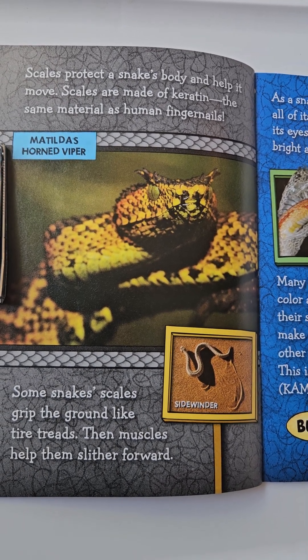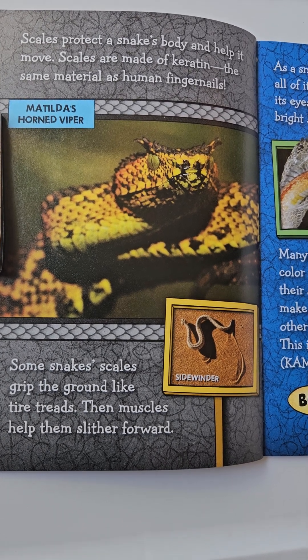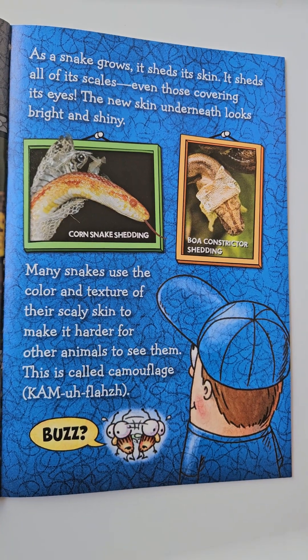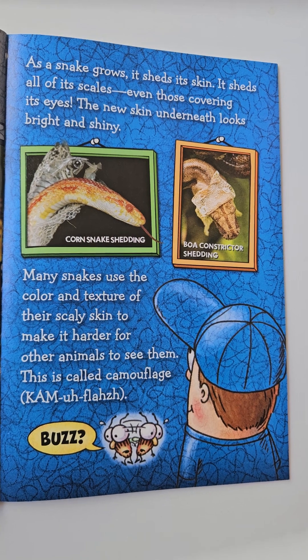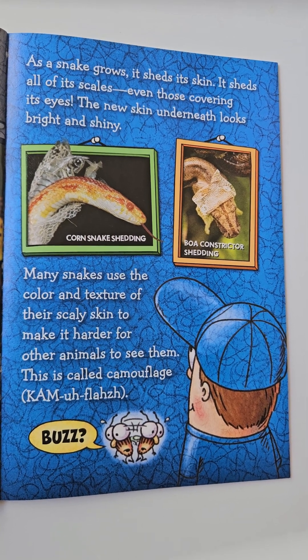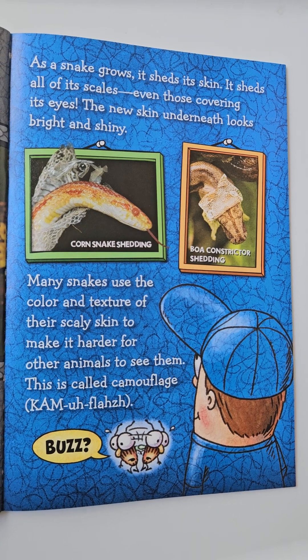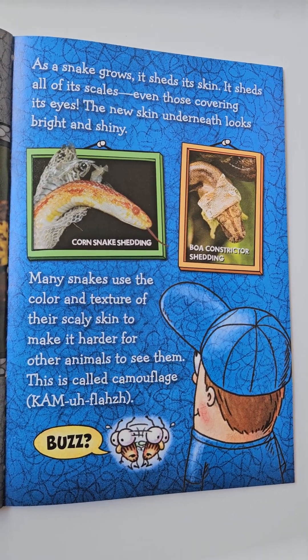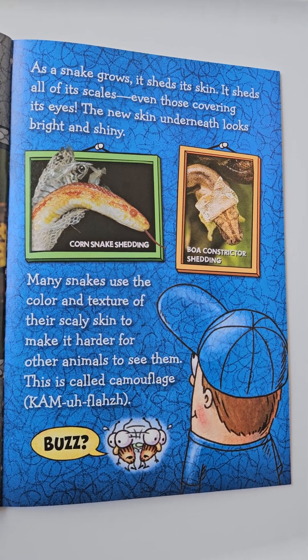Some snake scales grip the ground like tire treads. Then muscles help them slither forward. As a snake grows, it sheds its skin. It sheds all of its scales, even those covering its eyes. The new skin underneath looks bright and shiny. Many snakes use the color and texture of their scaly skin to make it harder for other animals to see them. This is called camouflage.